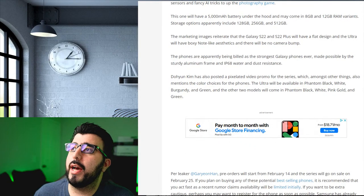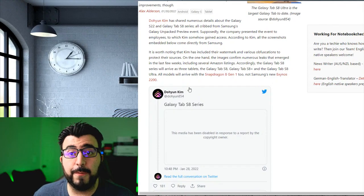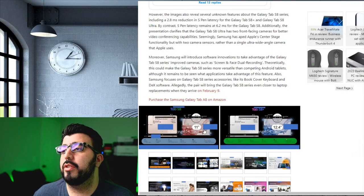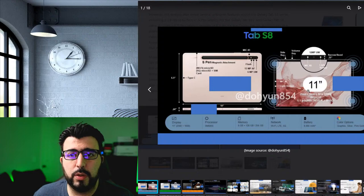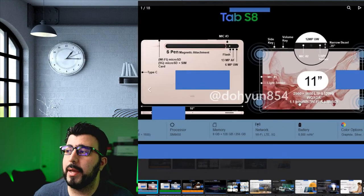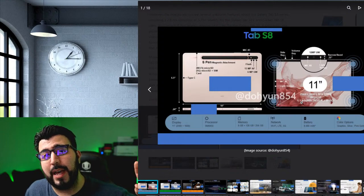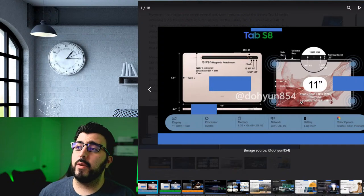Then we also have the Galaxy Tab S8. I want to specify there were a lot of leaks on video that I got to see, but those have since been removed. The regular Tab S8 is one I don't really recommend to too many people, because I don't think it's good to get an LCD panel at this price point — you'd be better off with the Tab S7 Plus from last year or even the Tab S6.